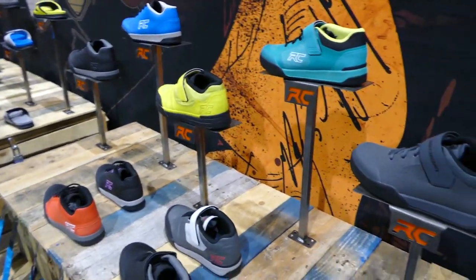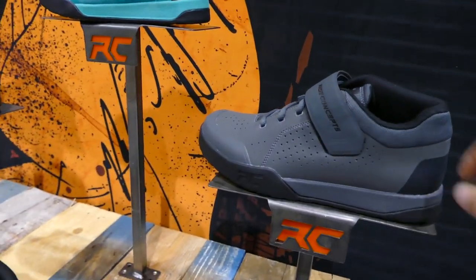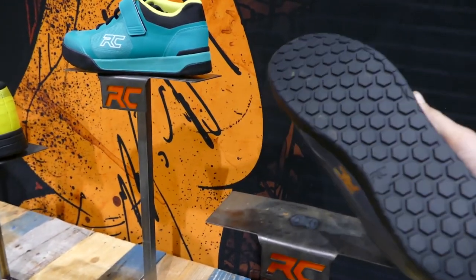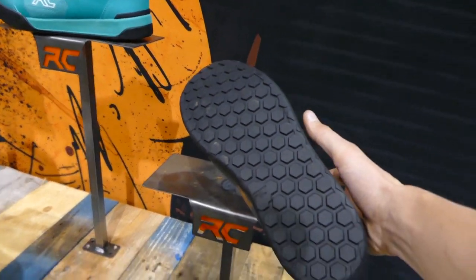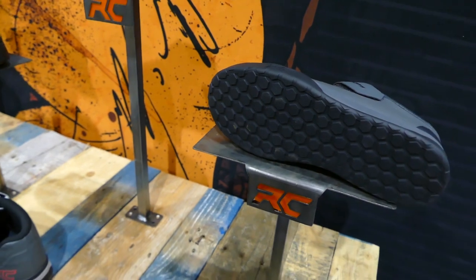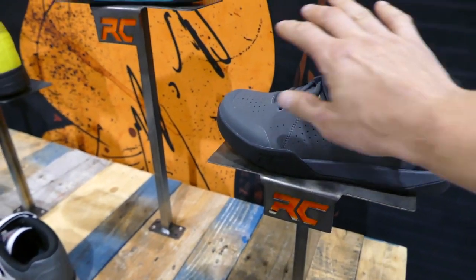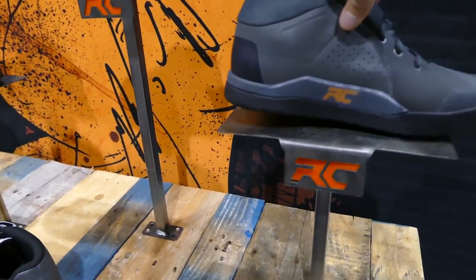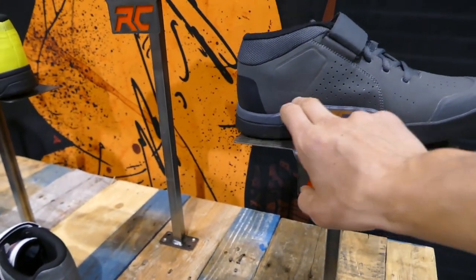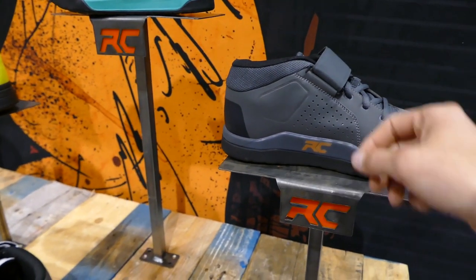One shoe I'd like to introduce you to is the Men's TNT. This is their highest grip shoe. They have three different rubber compounds and this one offers a ton of grip — it's their softest rubber. It's going to be the least durable but it is going to allow the most grip on the shoe. This is a full-on gravity shoe. It offers a lot of support in the arch area for those big impacts.